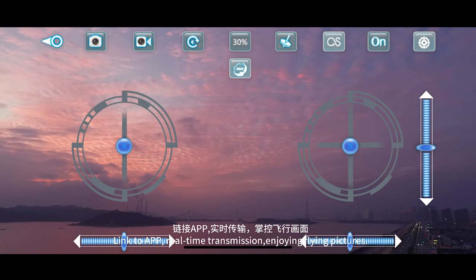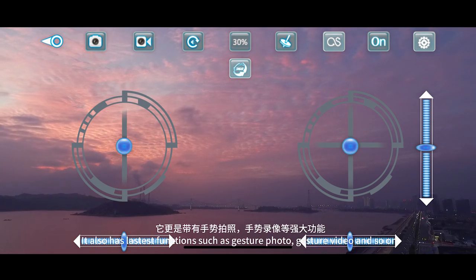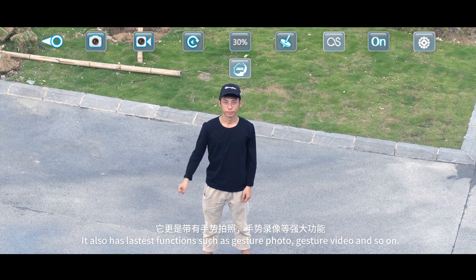Link to app. Real-time transmission. Enjoying flying features. It also has the latest functions such as gesture photo, gesture video, and so on.